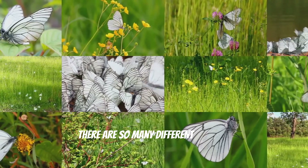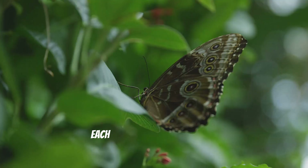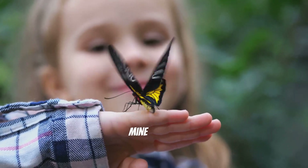Which means they help the flowers make more flowers. They're like tiny flying gardeners. There are so many different kinds of butterflies in the world, like the monarch, swallowtail, and painted lady. Each one is unique and special. Maybe we can find some more butterflies on our adventure today. What's your favorite color butterfly? Mine is blue.